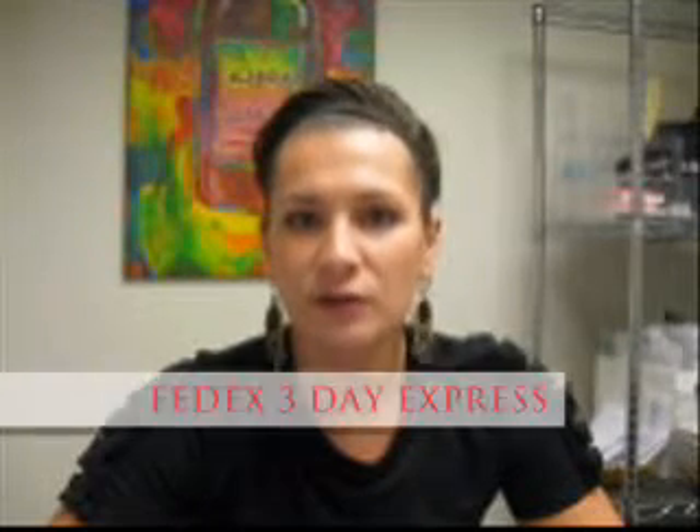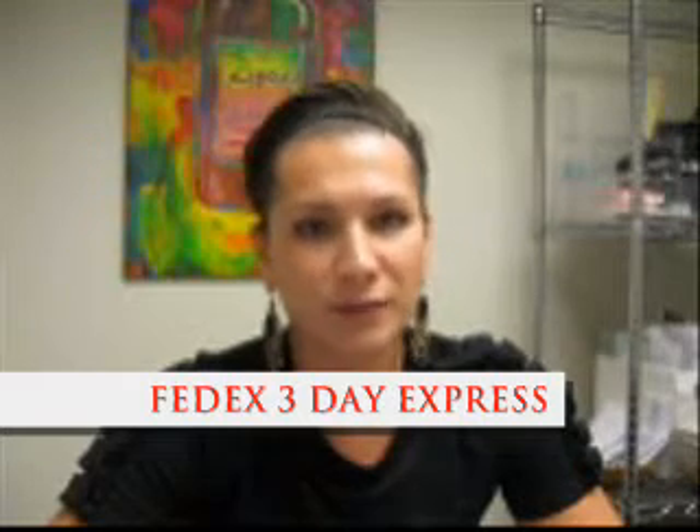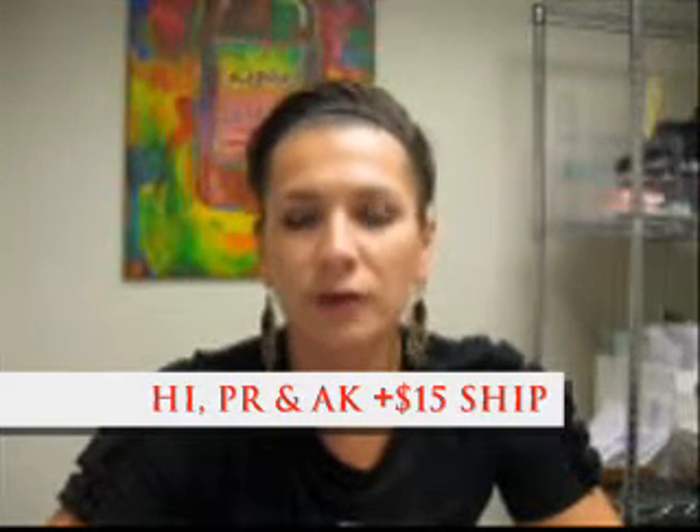We ship via FedEx 3-day Express, so if you're in the domestic United States it should take three days — maybe five if you're in California — but usually three days to get from Landover, Maryland, where we ship, to wherever you are. It may take slightly longer to get to Hawaii, Puerto Rico, Alaska, or anywhere outside the continental United States.